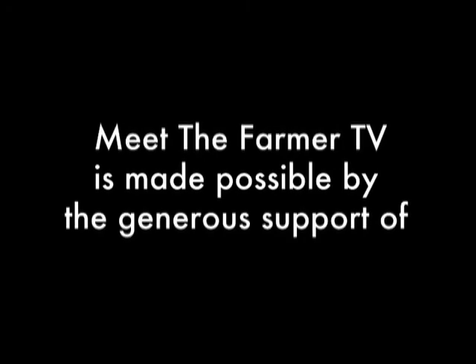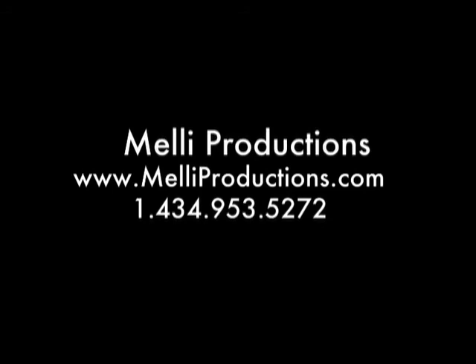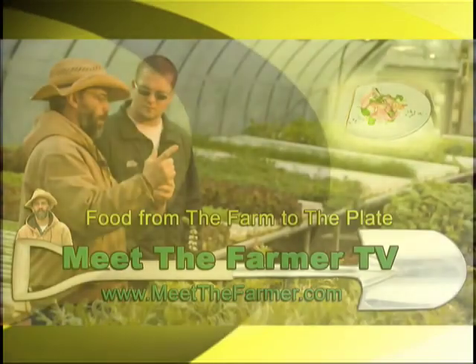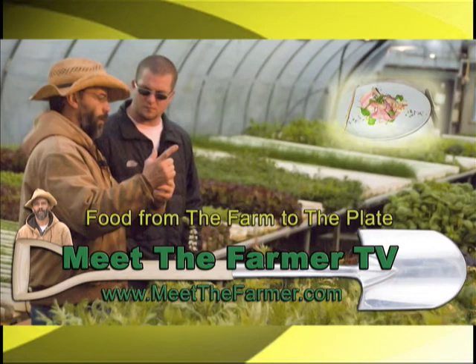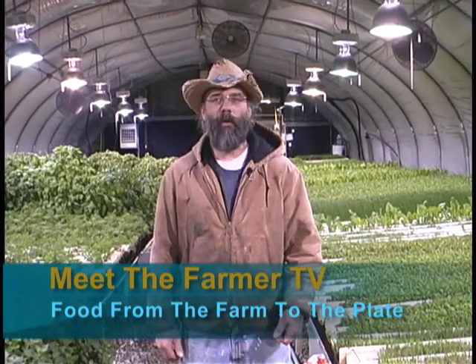Meet the Farmer TV is made possible by the generous support of Planet Earth Diversified and Melle Productions with additional support from Flavor magazine, serving the Piedmont's local food and wine culture.